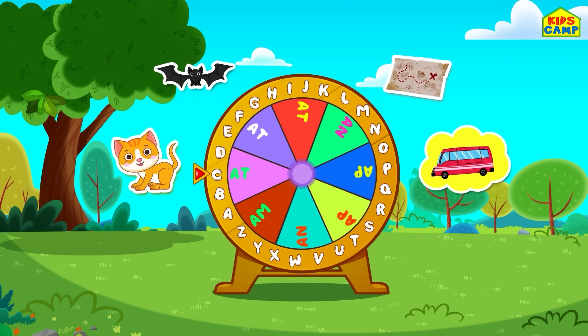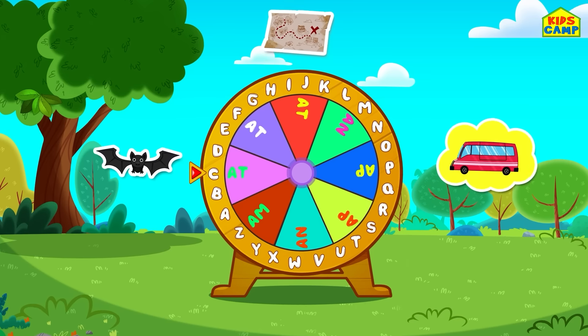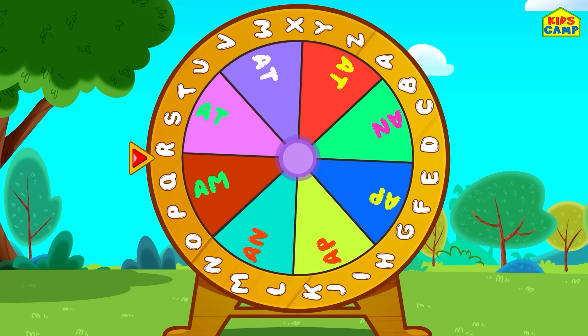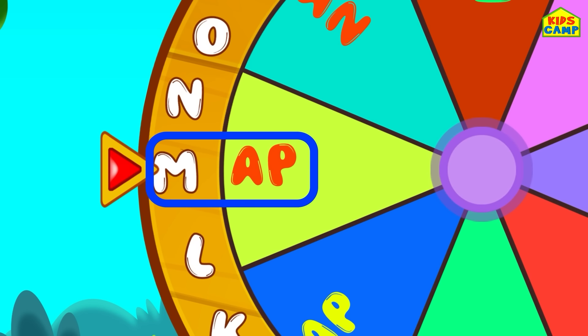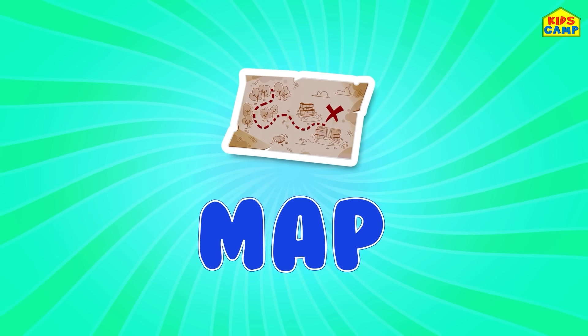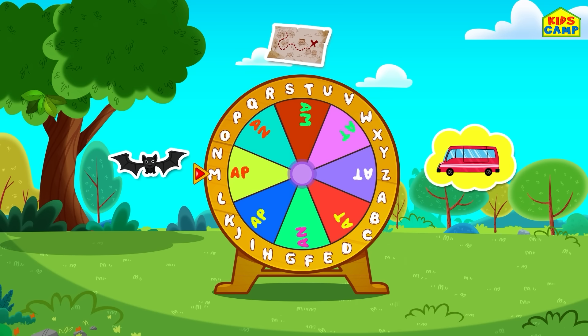What's next? Let's spin the wheel again! Word wheel, keep spinning! We found another word — M-A-P, map! That's right, map is a word! We found the word map! Good job, friends!